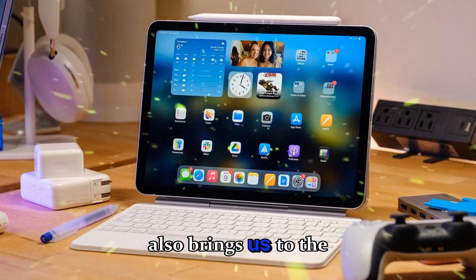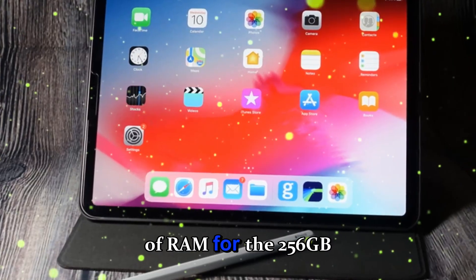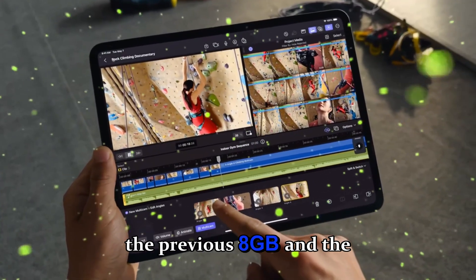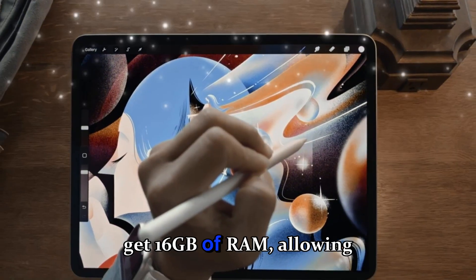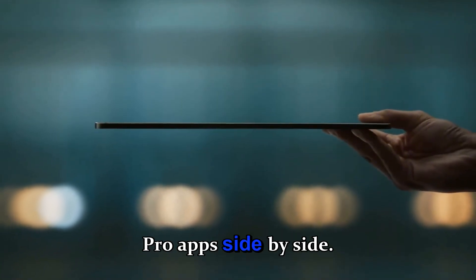This also brings us to the next upgrade: RAM. The base M5 iPad Pro now comes with 12GB of RAM for the 256GB and 512GB models, which is a huge jump from the previous 8GB in the M4, and the higher-end 1TB and 2TB models get 16GB of RAM, allowing for serious multitasking and improved app performance when you're running multiple Pro apps side-by-side.